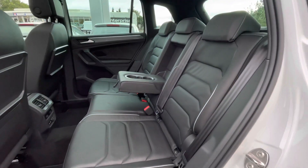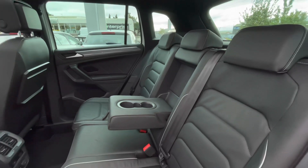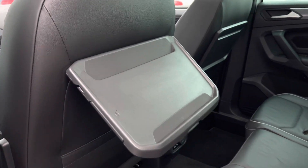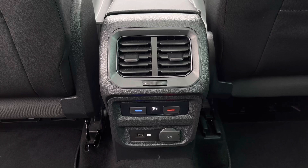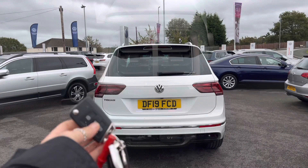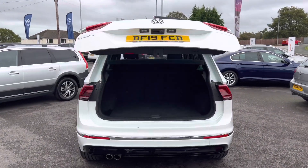At the rear, you'll get your first glance of the spacious interior finished in Vienna leather upholstery with contrasting stitching. There's plenty of space for rear passengers, pull-out plastic trays to keep the kids occupied on longer journeys, and a three-zone climate control so people in the back can control their own temperatures to ensure the full car is always comfortable.